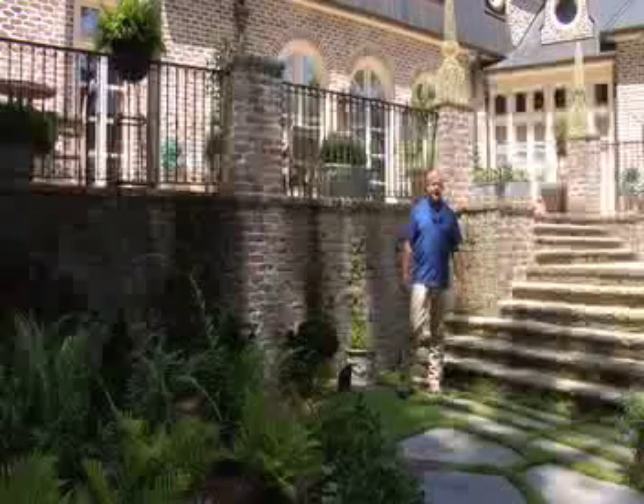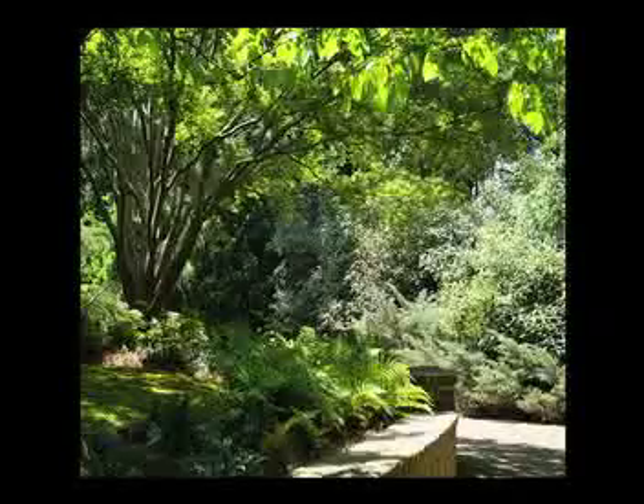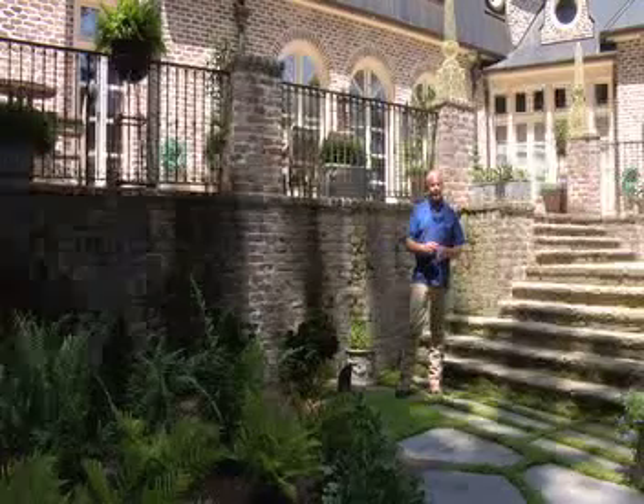At Arbor Art Tree Care we take pride in our fine ornamental pruning. We do boxwood clouding, espalier work, copus pruning, and pleaching. If you need hornbeams worked on, we're your guys.